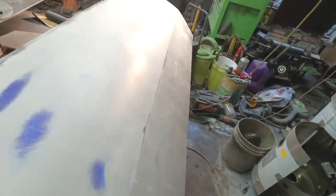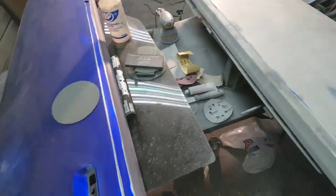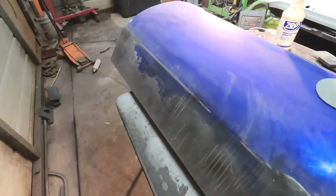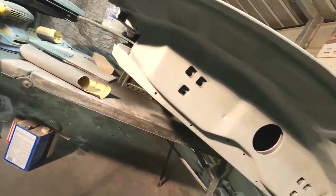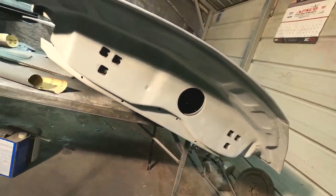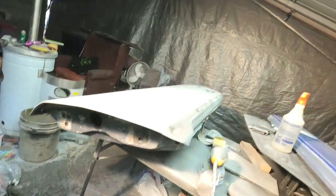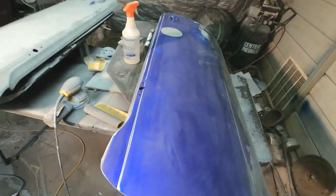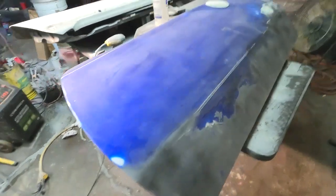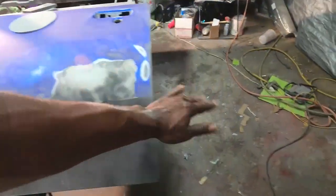As y'all can see, man, making progress. Still got to jump over here on this door — which is crazy because this door has primer on the jams, but that door does not. That door has been primed and sanded, wet sanded on the top. This door has not. I'm alternating on them — doing it as it comes.